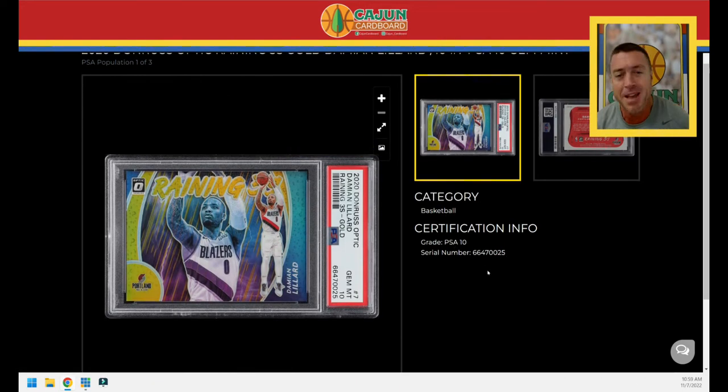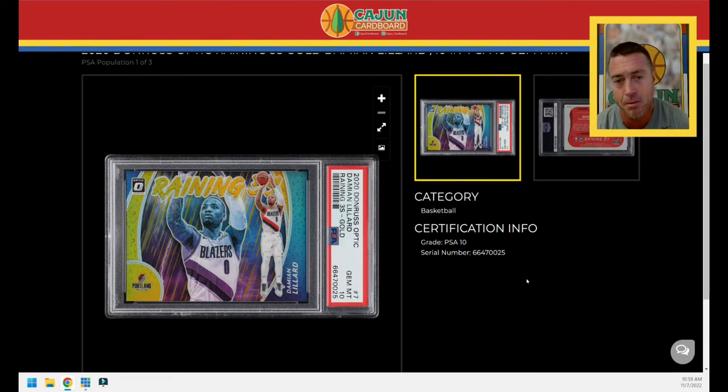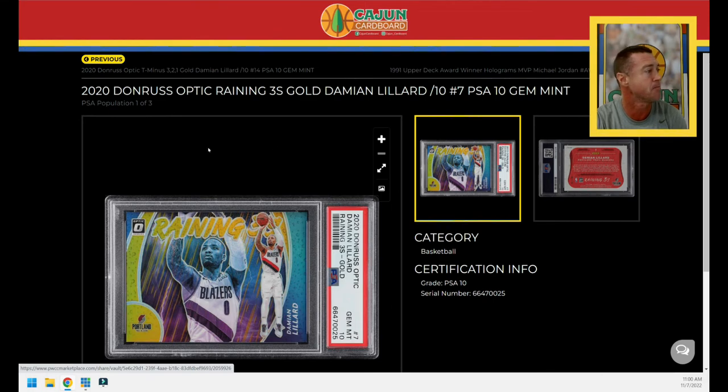Card number three is the Reigning Threes insert. I stepped out of my Prism lane and jumped into Optic just because I picked this card up from a good collector friend of mine. This is a PSA 10, which makes it a pop three. Again, always serial numbered to 10 — card number seven out of 10. Remember, Lillard is one player where you're never getting his jersey number. That's the Reigning Threes insert from Optic featuring Damian Lillard — gold, serial numbered to 10, PSA 10. I needed it in my collection because I love it. Pop three for that card.